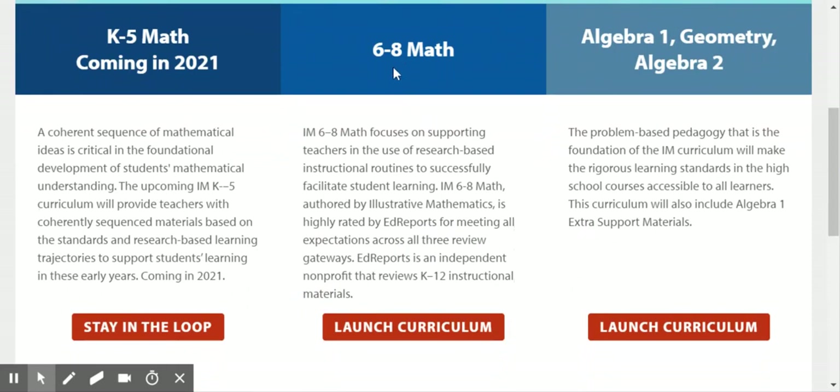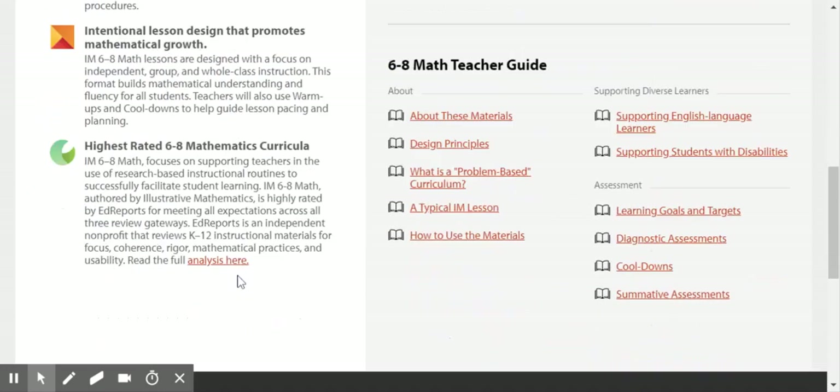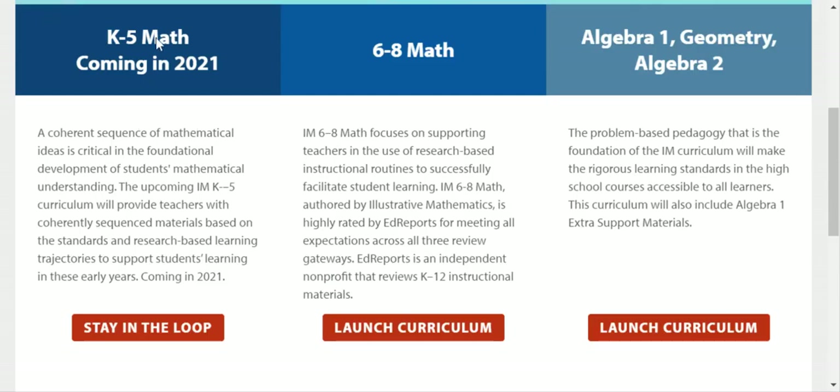They began with middle school mathematics because of the needs that were expressed by teachers. In 2017, the IM grade 6–8 math program was released with great top-notch reviews by EdReports. You can see the ratings here in this section and click to find out more. Know that you will always have the most recent version of the curriculum on the Kendall Hunt website.